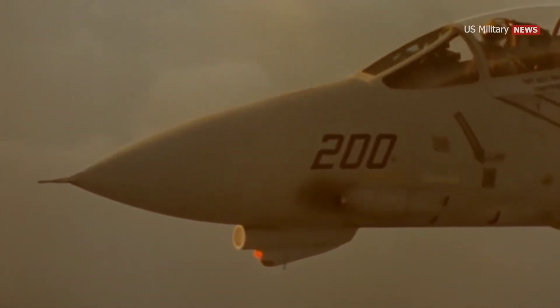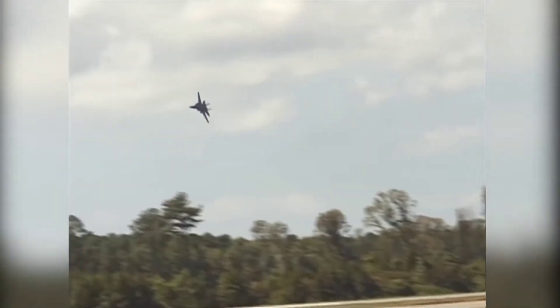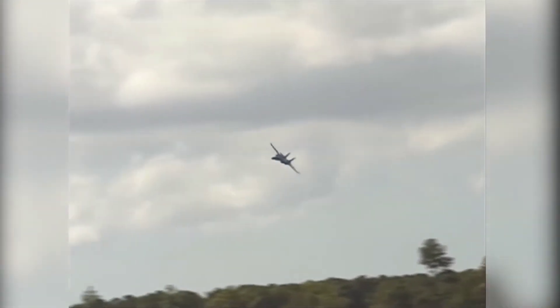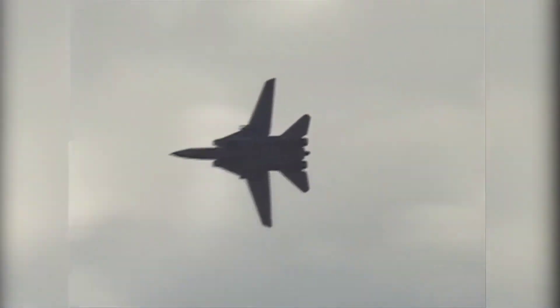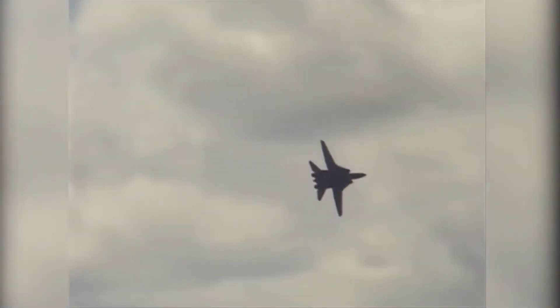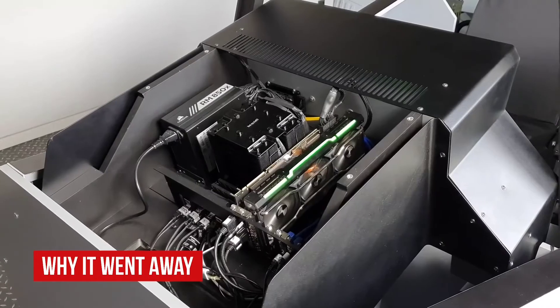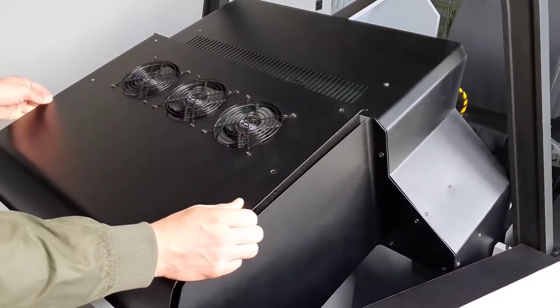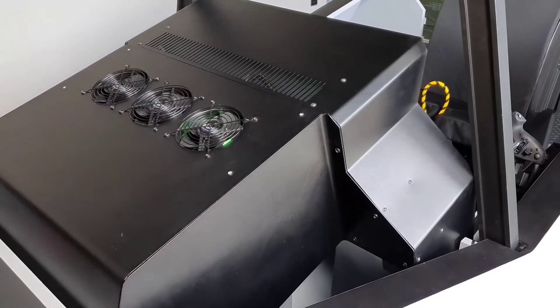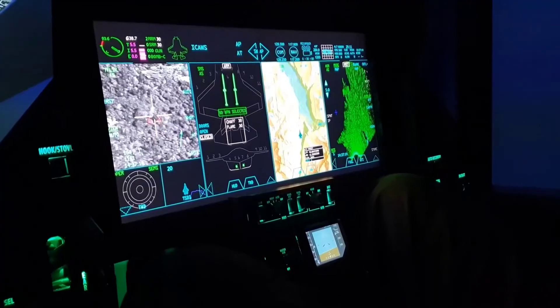When the F-14 was retired from service with the Navy and supplanted by the Boeing F/A-18 E/F Super Hornet, the Tomcat remained in use with the Islamic Republic of Iran Air Force. Only a handful of the planes, which were purchased by the Imperial Iranian Air Force in the 1970s, remain in operation. But according to reports, these aircraft have flown escort missions in Syria, proving that even after nearly 50 years the Tomcat still has sharp claws.